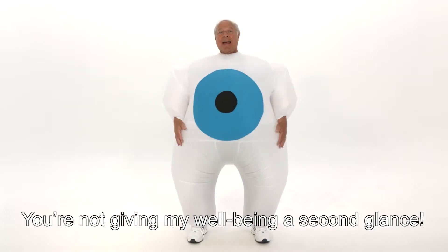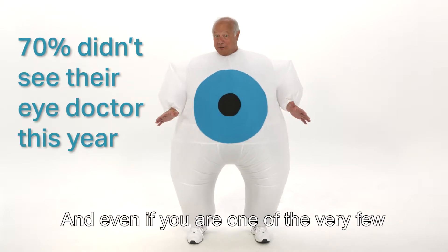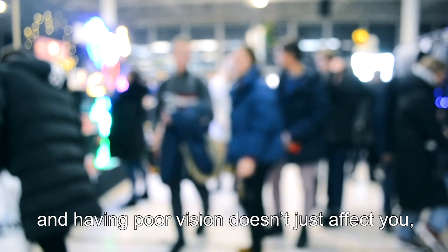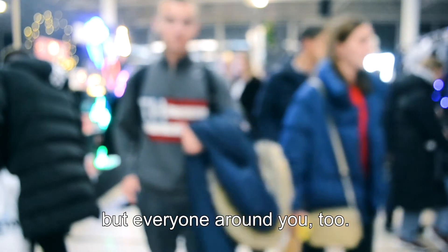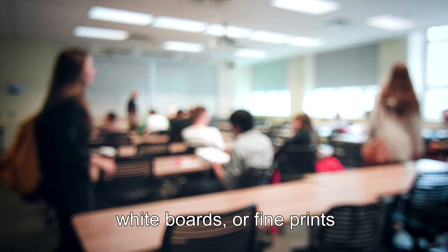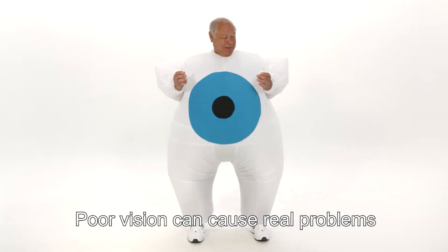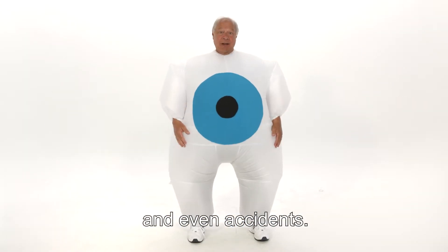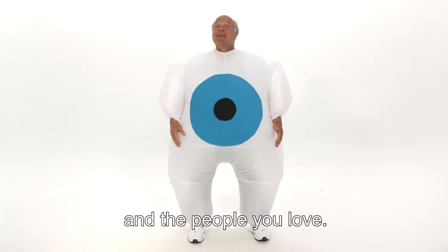You're not giving my well-being a second glance. And even if you are one of the very few who visit an eye doctor every year, that simply isn't enough. Having poor vision doesn't just affect you, but everyone around you too. Imagine not being able to read street signs, whiteboards, or fine print. Poor vision can cause real problems and even accidents. Don't let it affect your quality of life and the people you love.